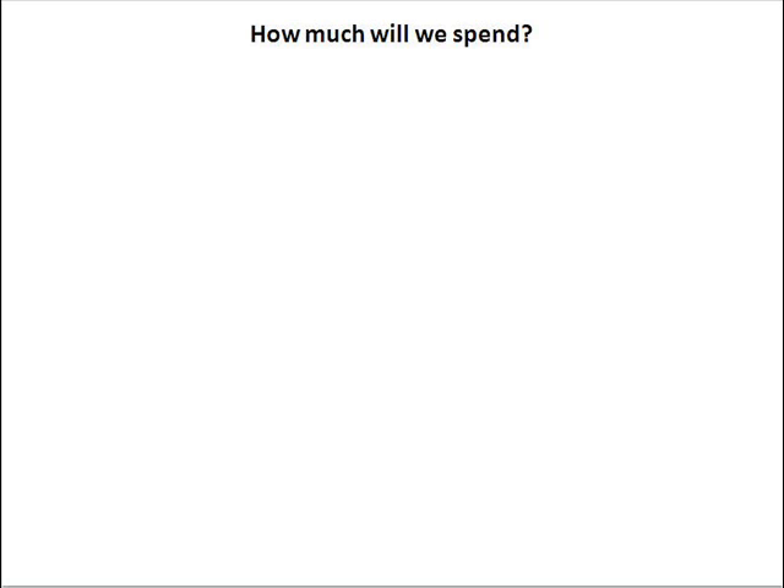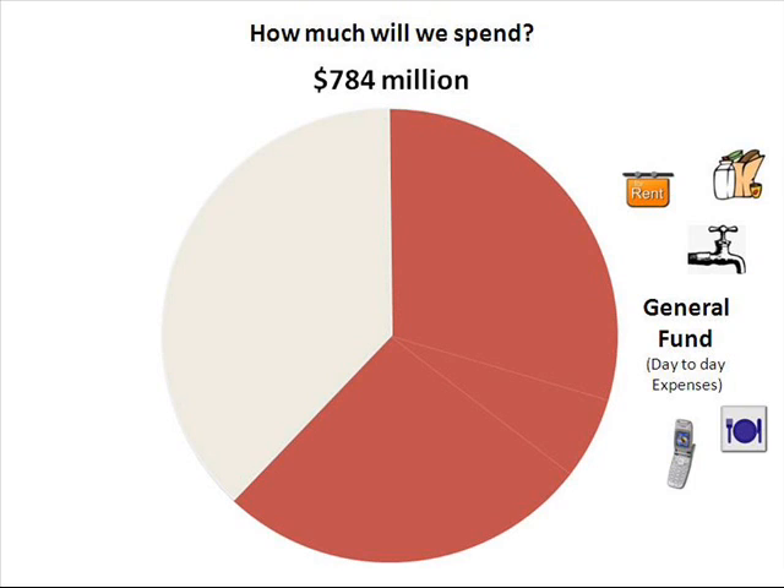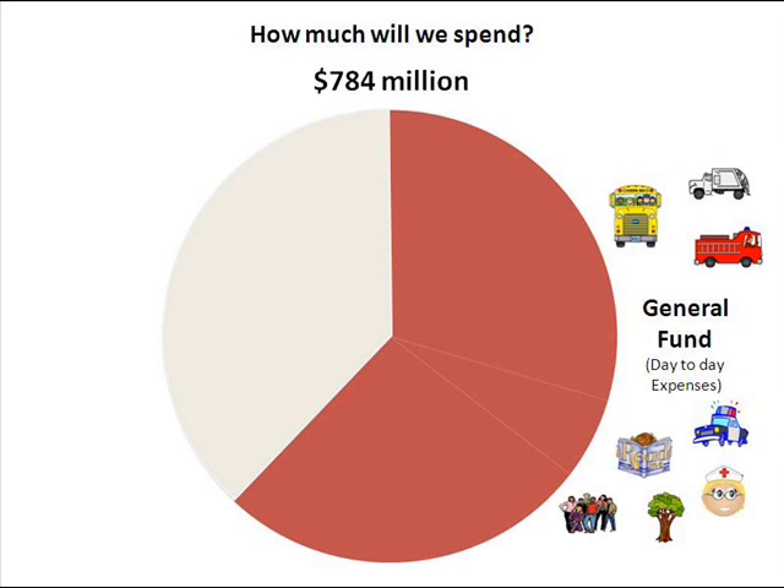Let's start with how much we're projected to spend: $784 million. The budget is divided into three parts. The first is the general fund. In your life, the general fund would be day-to-day expenses like rent, groceries, utilities, cell phone bill, and going out for pizza.